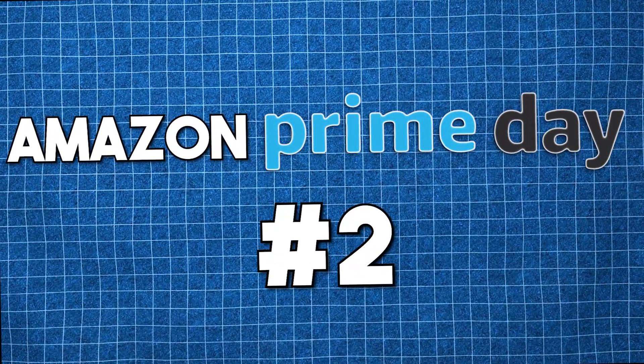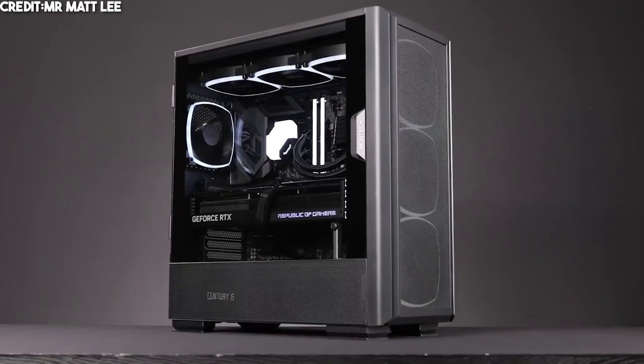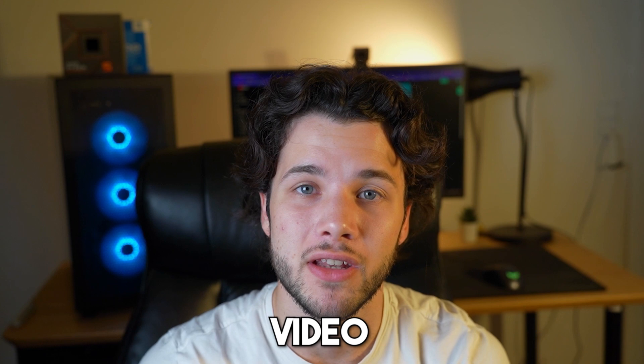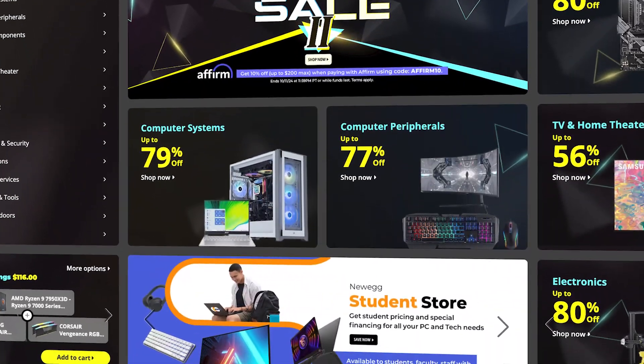Amazon Prime Day 2 is here and also NUEX Fantastic Sale. So if you are looking for the best gaming PC builds, this is going to be the perfect video for you. I will show you the best PCs with the best deals from Amazon Prime Day and also from NUEX Fantastic Sale.